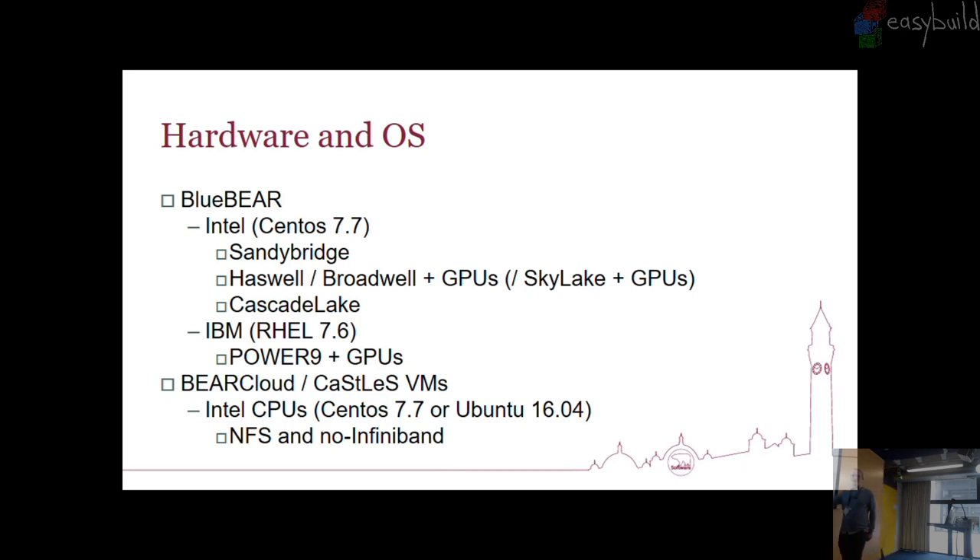If that didn't make our lives quite complicated enough, we also offer virtual machines, only on the Intel systems, but they add extra complexity. They can also have a version of Ubuntu, and fairly much, if you can type a module load command in there, the same module load command will work on either of those two. A few extra complications: the storage is NFS as opposed to GPFS, and these don't have any InfiniBand connection, which just makes building some of the modules a little bit more interesting.